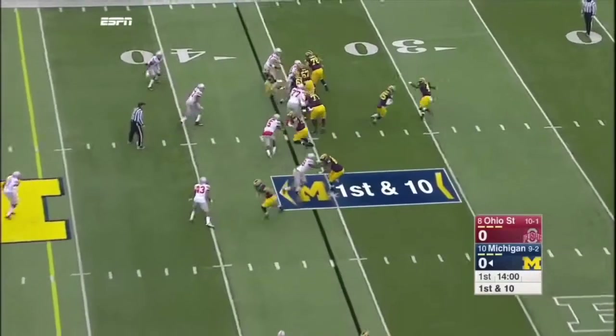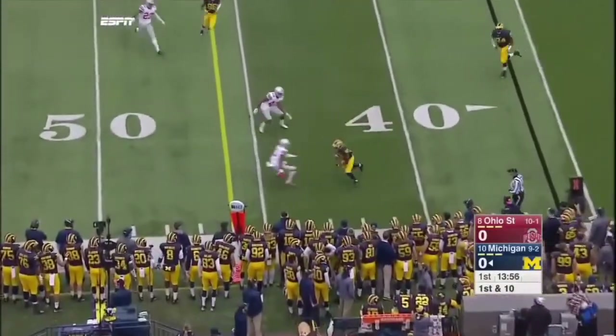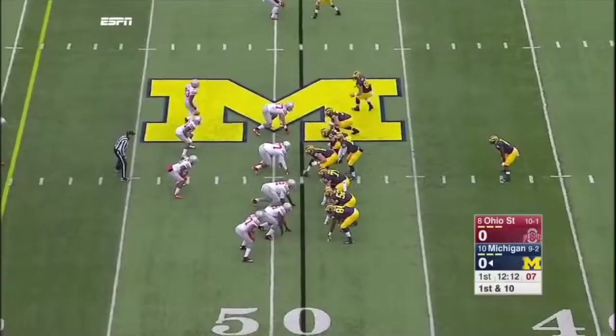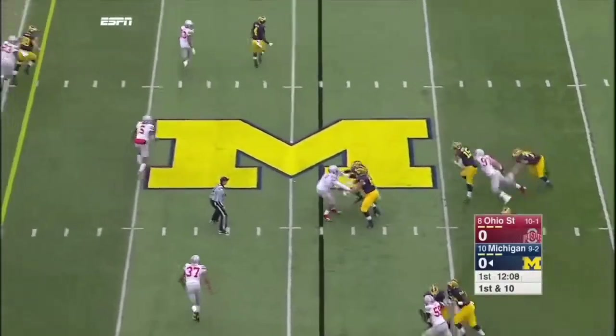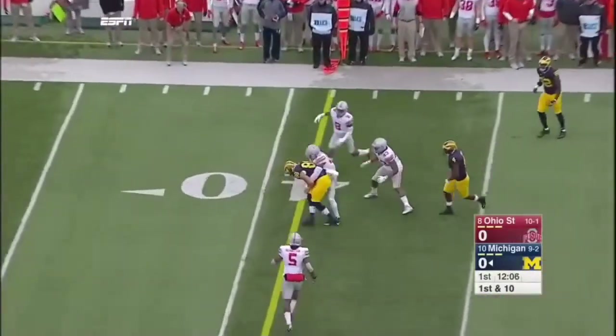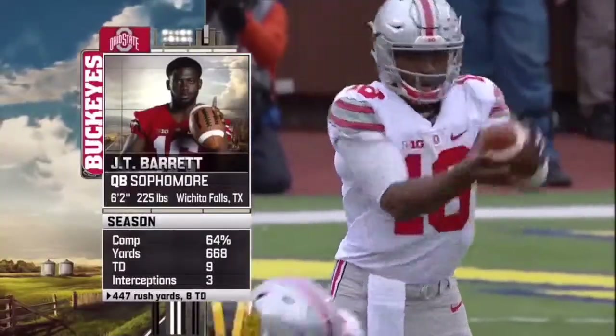The tailback, two tight ends set. And on the bootleg, Ruddock fires wide open. In motion, play action. Ruddock steps up, fires, completes it out to Butt, first down. They want to play fast and use their tempo.